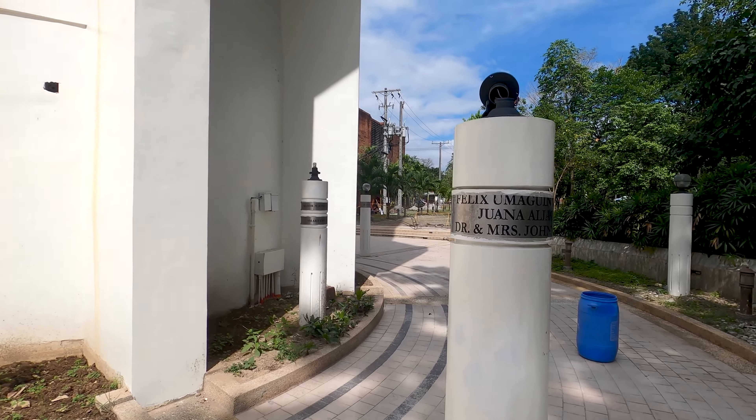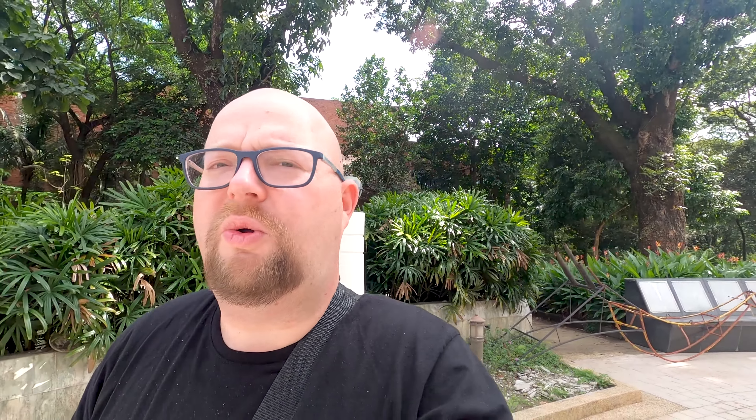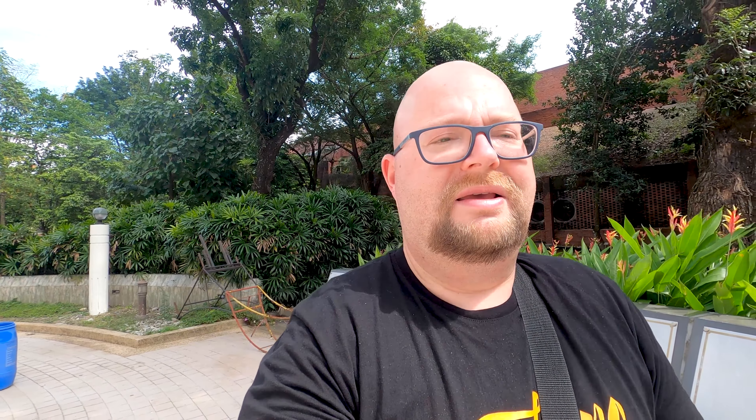Here it mentions the restoration of the UP Tower. All around the tower there are small columns from people who donated, so it's a beautiful tribute. Unfortunately we cannot go inside — I was hoping to climb the tower for my morning exercise, but that's not going to happen.